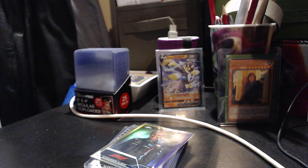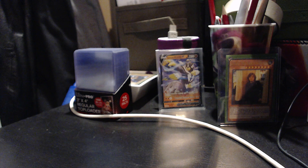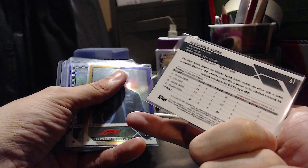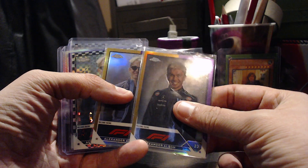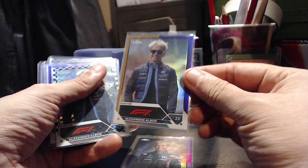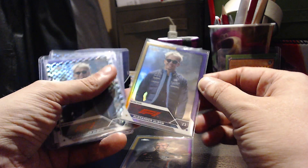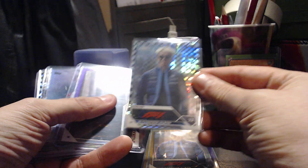Let's have a look at some cards I've bought on eBay recently. I bought two lots of cards through various auctions. We've got Alex Albon in the purple gold — that's from 2023 Topps Chrome F1 — and another one, the purple and gold, and a checkered flag Alex Albon. It's mostly Williams stuff.